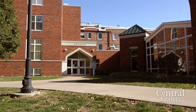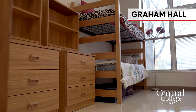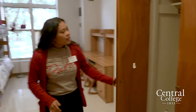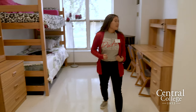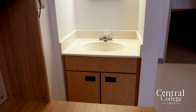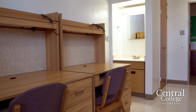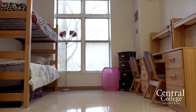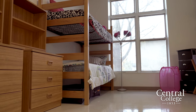The next residence hall I'll be showing you is Graham Hall, our all-girls residence hall on campus. All Graham rooms have huge closet space, a sink and mirror inside so you don't have to go to the community bathrooms. Graham also has high ceilings, big windows, and all the furniture is movable so you can stack your beds or take them down and re-lock them.